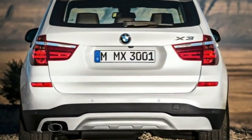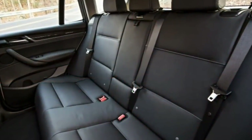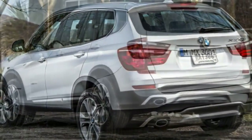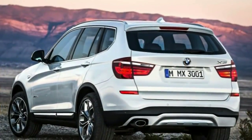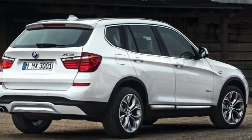If there's a reason to second-guess the X3, it would be the price. Feature for feature, you'll be getting less for more money with the X3. However, when you factor in its practicality, sophisticated driving dynamics and overall quality, its value equation doesn't seem so lopsided.